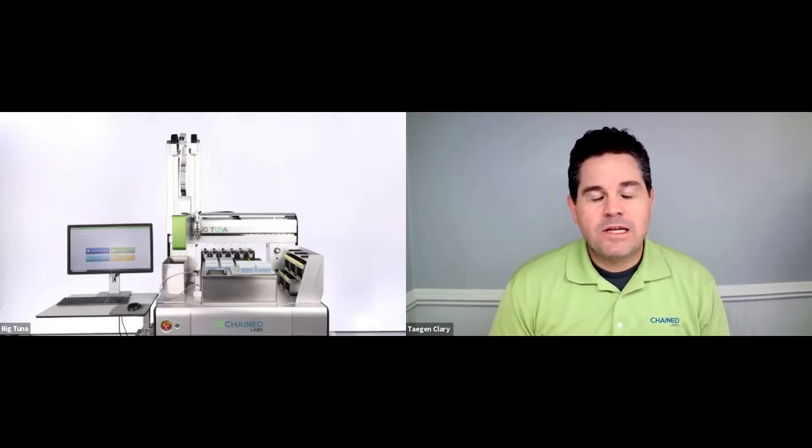We will have a Q&A session at the end of the demo. To ask questions, all you have to do is click on the Q&A button at the top or bottom of your Zoom screen and type in your questions. Joe and I will get to as many of them as we can today. I'd like to introduce Joe Barco, our Senior Director of Marketing.